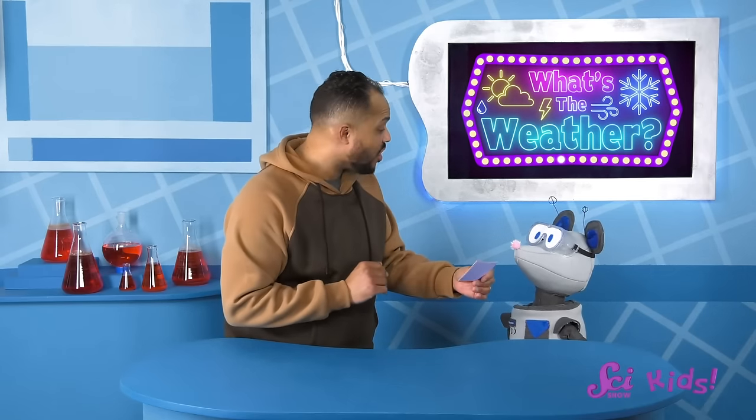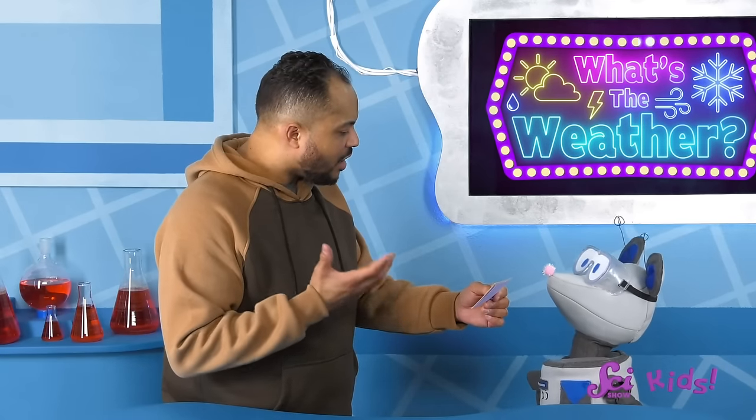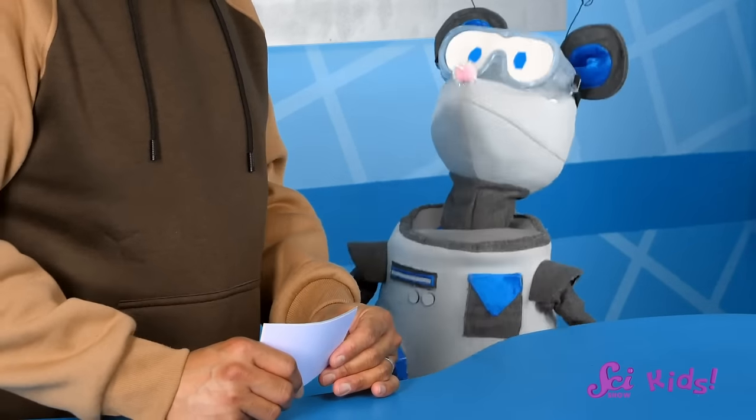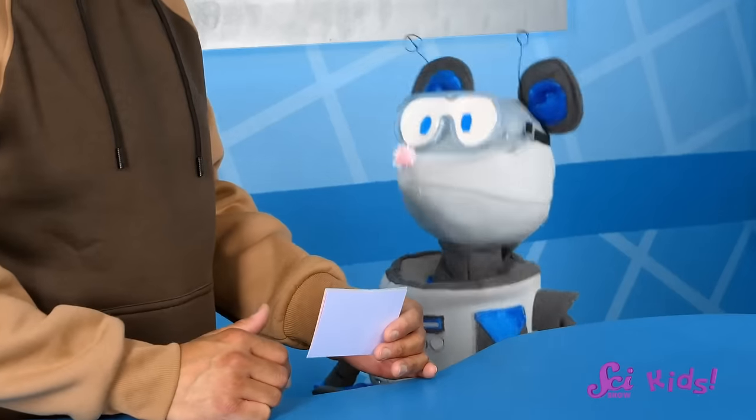Welcome back. This weather can be sort of spooky, and you might see it in an old scary movie. When it's happening, it's sort of like a cloud has formed really close to the ground, and it makes it hard to see. Can you name that weather, Squeaks? You want to ask all our friends watching to help you figure out the answer? Can you all out there name that weather? It sounds like they're saying fog, Squeaks. What do you think? Yeah! You all got it! It's fog! Thanks, everyone! Now here's Jessie to tell us all about it.